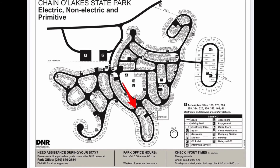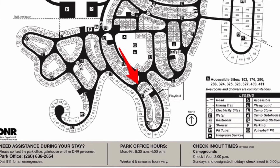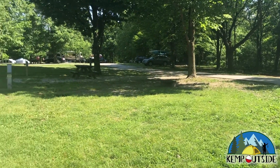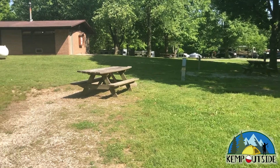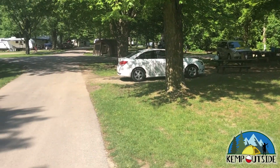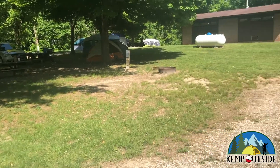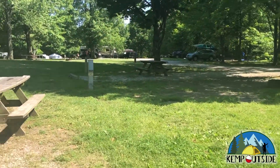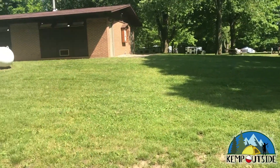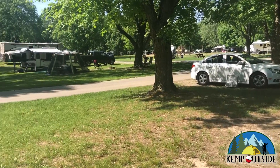The first site we're going to take a look at today is site number 145. It's a back-in site in the Channel Lakes campground. Most of the campsites in Channel Lake State Park are pretty wide open — you can see your neighbors and they can see you, with really no vegetation to block sight lines. This site does not have much shade, but it is equipped with a picnic table, a fire pit with grill grate, and electric hookup.